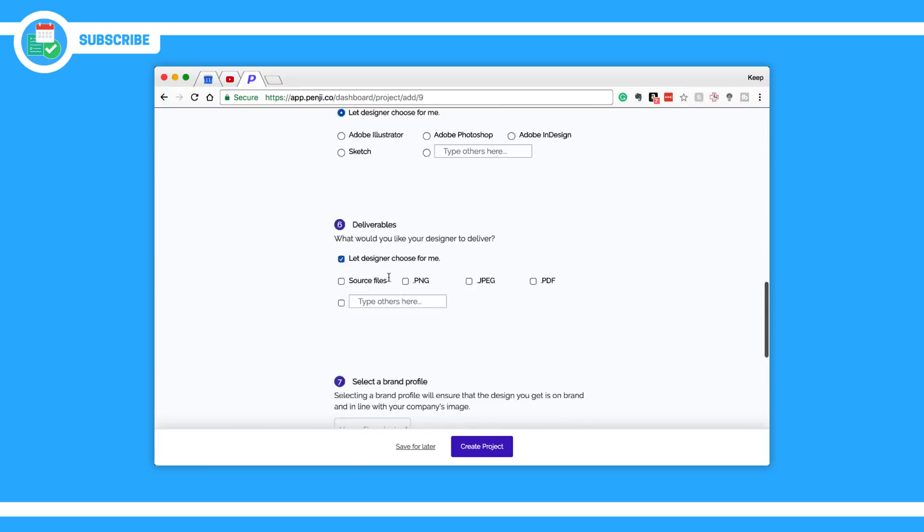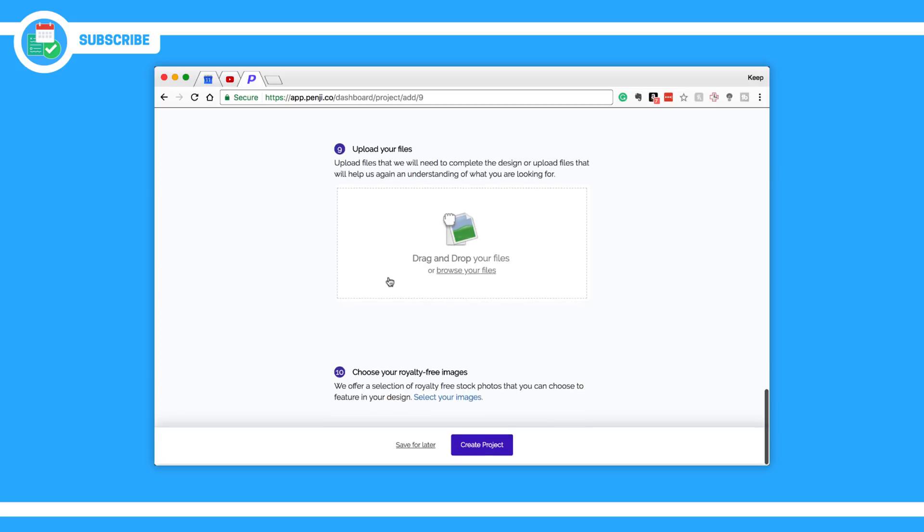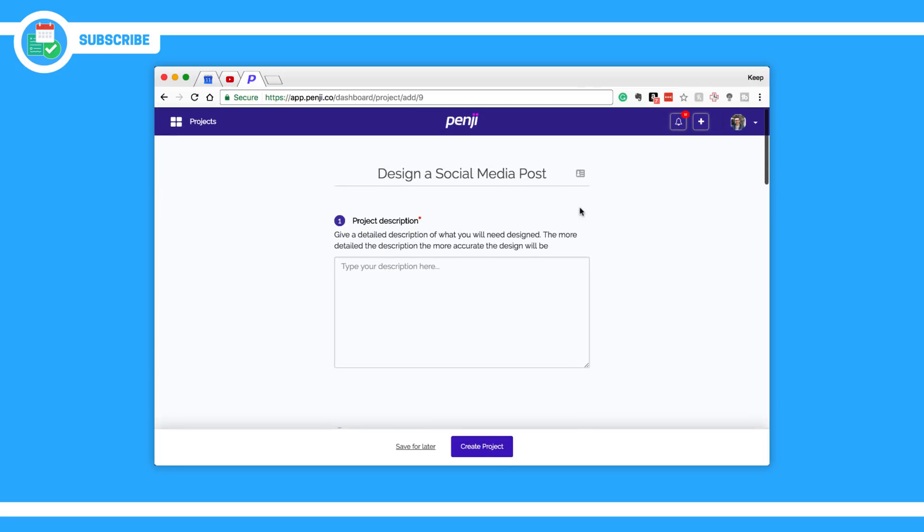You can use the link in the description to get access to that. If you're looking for someone to do your design work for you, whether it's graphic design or UI design, then the team at Penji can provide you a pretty nifty experience. I was very impressed after a month of using it. So thank you very much to Penji for sponsoring this feature.